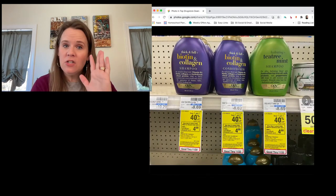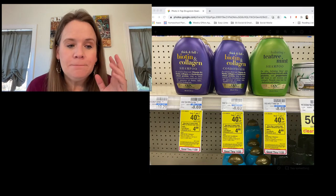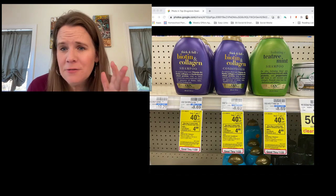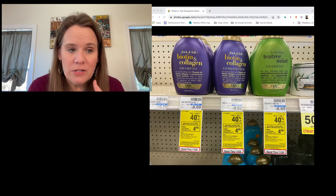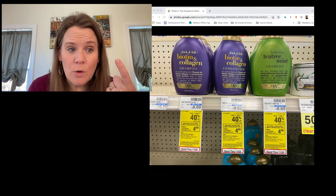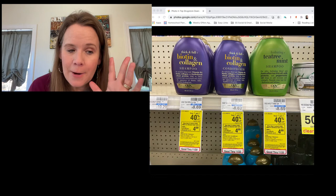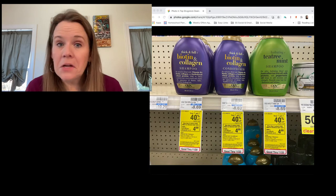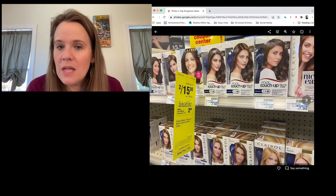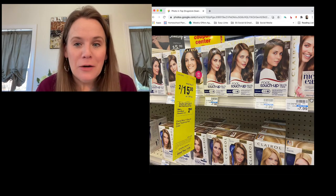OGX: printable coupons, a digital, and Ibotta offers are available. They're on sale buy one get one 40% off. There's a $1.50 Ibotta offer usable multiple times and a two-dollar-off-two printable — though the printable may have met its limit. After all coupons, you'll pay $2.45 each for a product normally $8.70. Clear shampoo has a new six-dollar-off-two digital — everyone has that manufacturer's coupon in their CVS account.